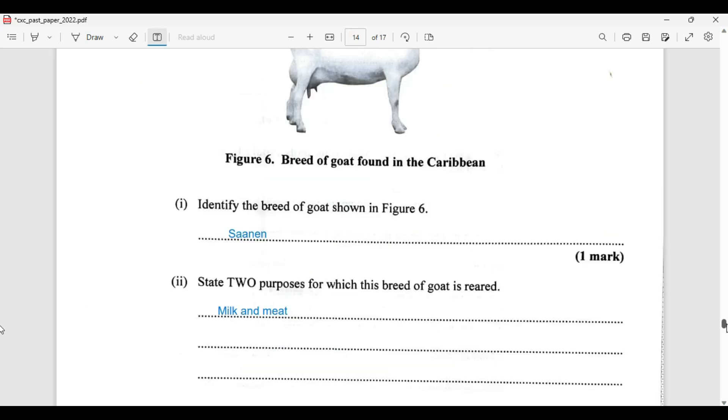The true purpose for which this breed of goat is reared — this is chiefly a milk-producing goat, but of course reared for both milk and meat, and in some cases manure. Chiefly it is reared for milk, and secondly for meat.